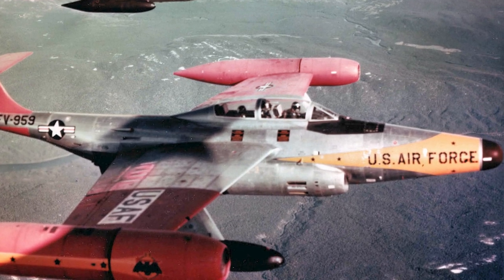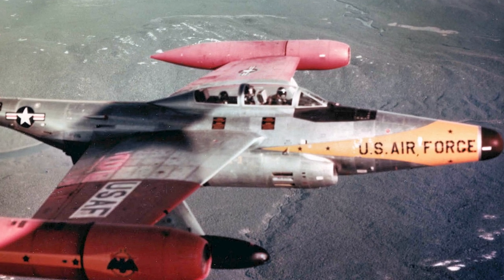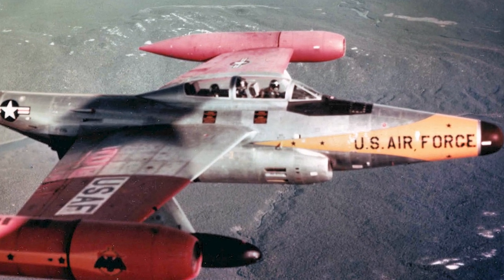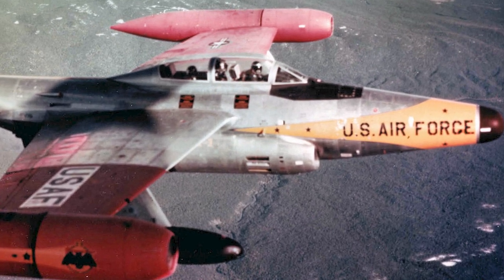The Northrop F-89 Scorpion was an American twin-engine interceptor built during the 1950s. It was one of the first jet fighters equipped with guided missiles, and the first aircraft armed with air-to-air nuclear weapons — the Genie rocket.